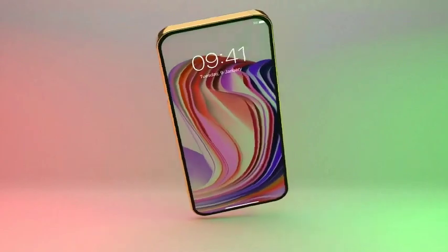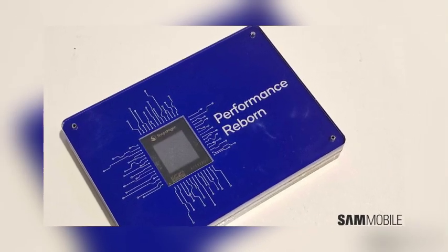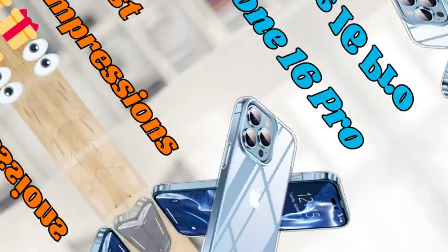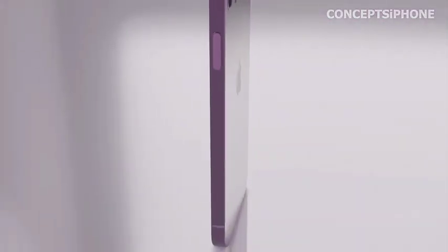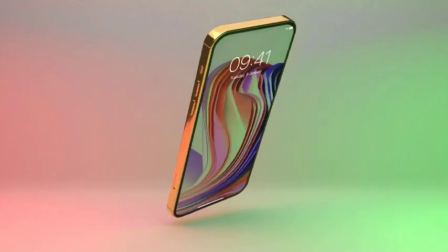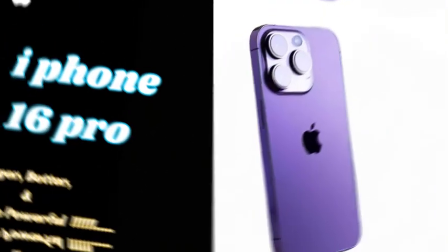The iPhone 16 Pro Max, much like its predecessor, will continue to offer a generous starting point of 256GB of storage. This base storage option is designed to meet the needs of most users, providing ample space for apps, photos, videos, and other digital content. With 256GB, users can confidently store their data without constantly worrying about running out of space.